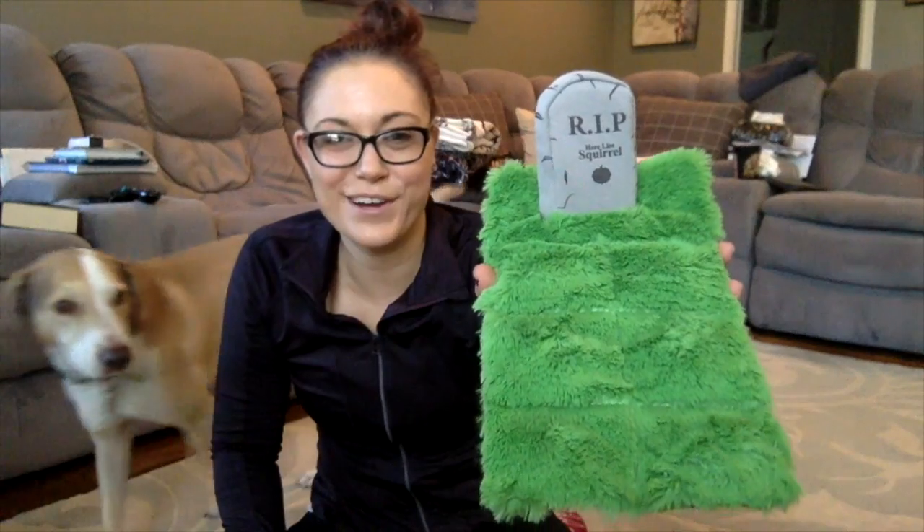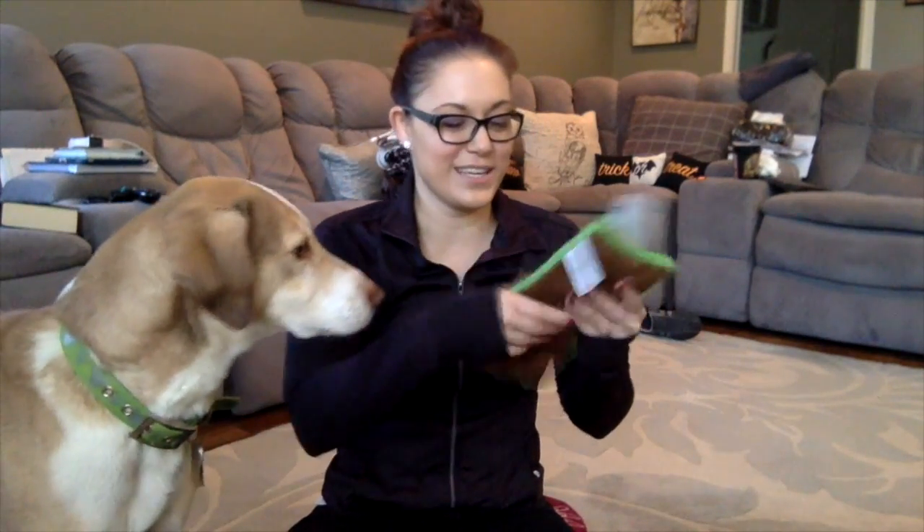Rest in peace — here lies the squirrel. It's a graveyard with gravestones, and they are all squeakies.